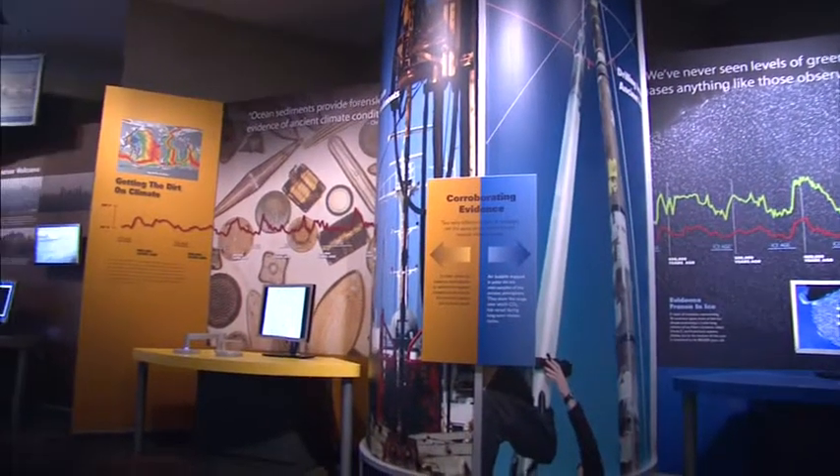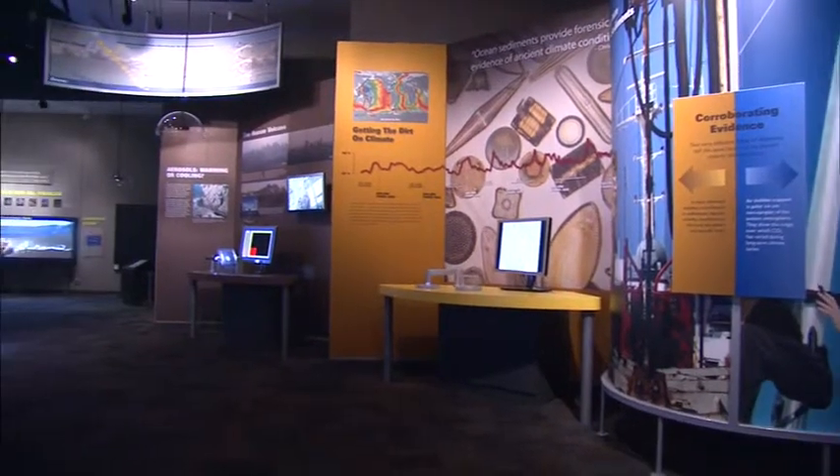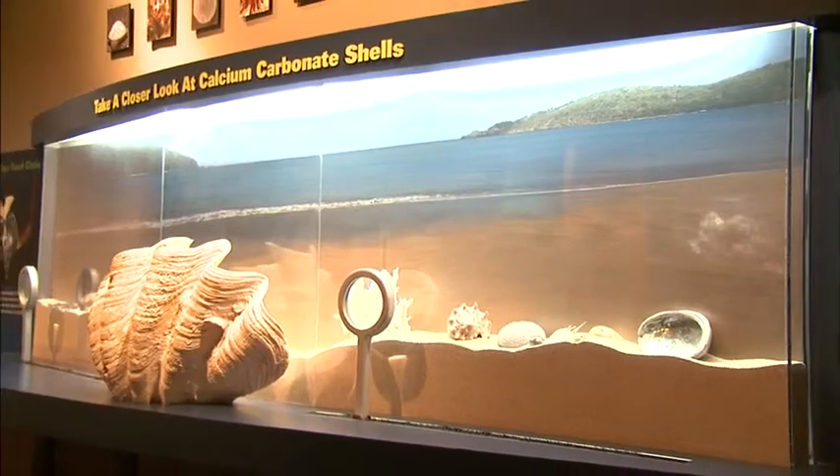I'd describe it as an experience for the senses — with the different videos, things that you can touch and read, that teach you everything about climate change, from how it affects the small fossils and the little shelled animals all the way to our atmosphere and the weather patterns.